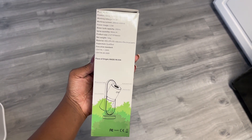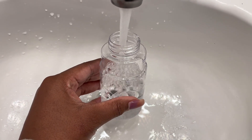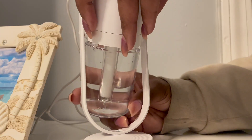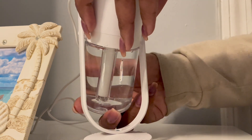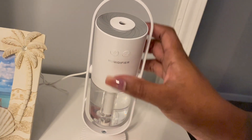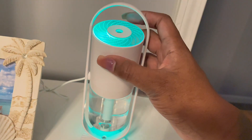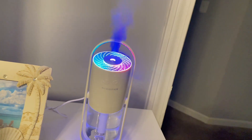With a water tank capacity of 200 milliliters, it can run up to 8 hours on a single fill. The Magic Shadow USB Air Humidifier is not only functional but also stylish, featuring a sleek and modern design that will complement any decor. It also has a built-in LED light that can be set to your preferred color or turned off completely for a personalized experience.